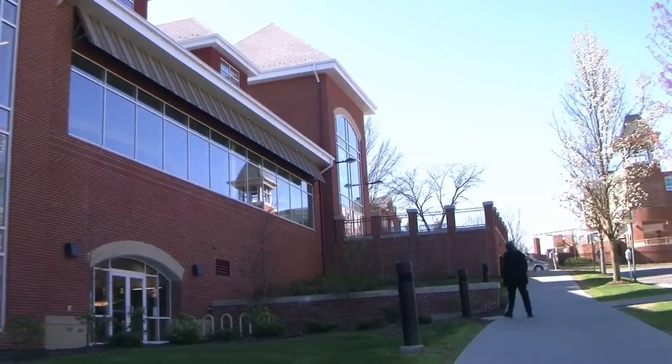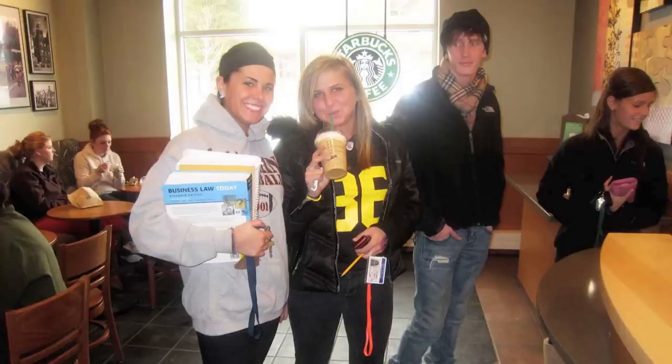Along with the dining hall, we have our very own Starbucks in this building. Well, that's all for our quick virtual tour — we hope you enjoyed it. If you have any other questions or you'd like to schedule a real tour, feel free to call Admissions or browse the website for more information. On behalf of Clarion University, we hope to see you soon and have a great day.